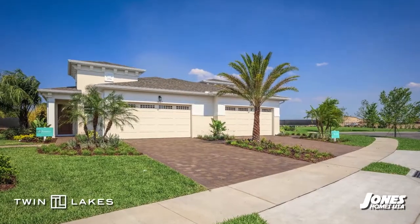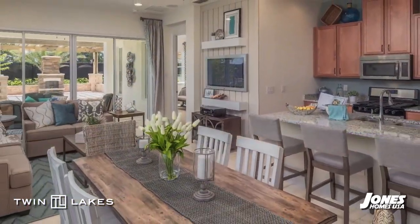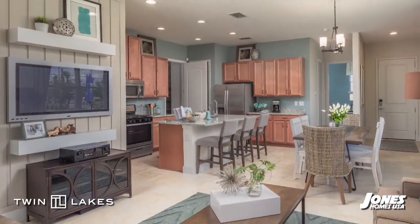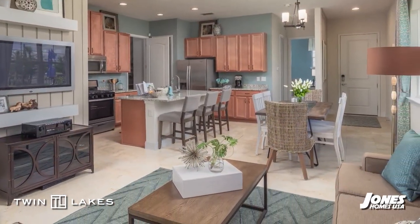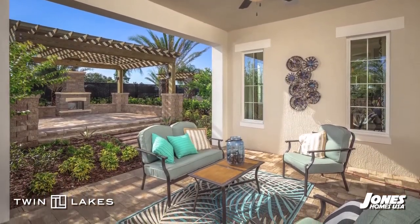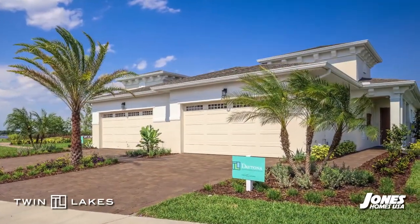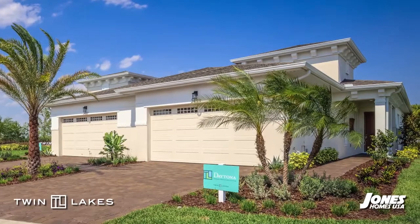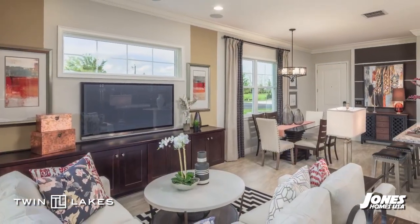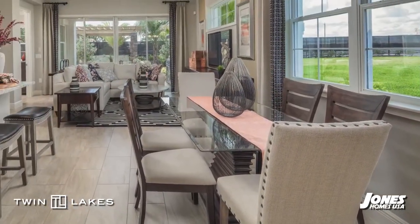With three unique floor plans in the Gulf Collection, these homes have been designed with large kitchens and wide open living spaces that feel just like a single family home, with relaxing outdoor living areas and standard luxury features that Jones Homes USA has become known for. These two bedroom, two bath homes feature one or two car garages and range from just over 1,600 square feet to 2,200 square feet.